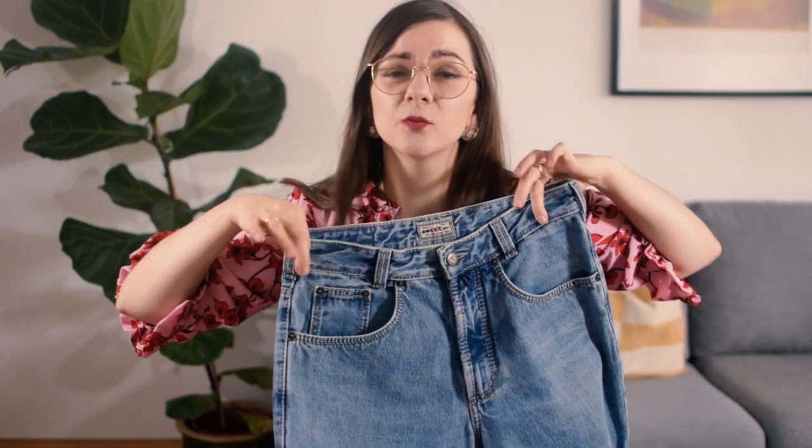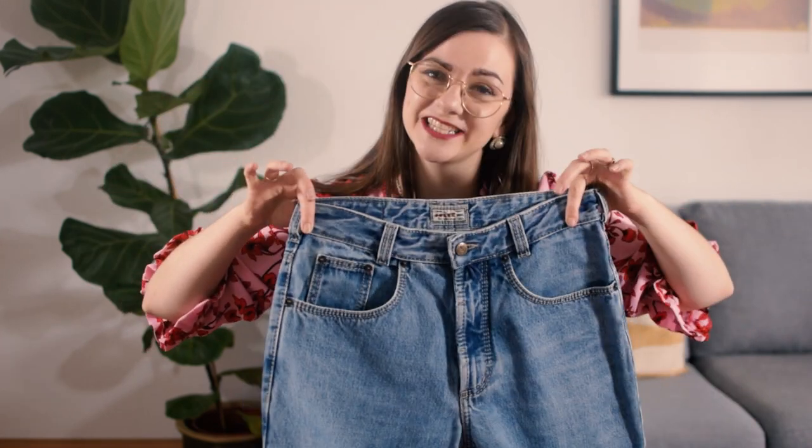Hi and welcome to this video! My name is Mania and I'm gonna take you thrifting. Unfortunately I did not really film a proper introduction, so this is it — we're gonna go thrifting.